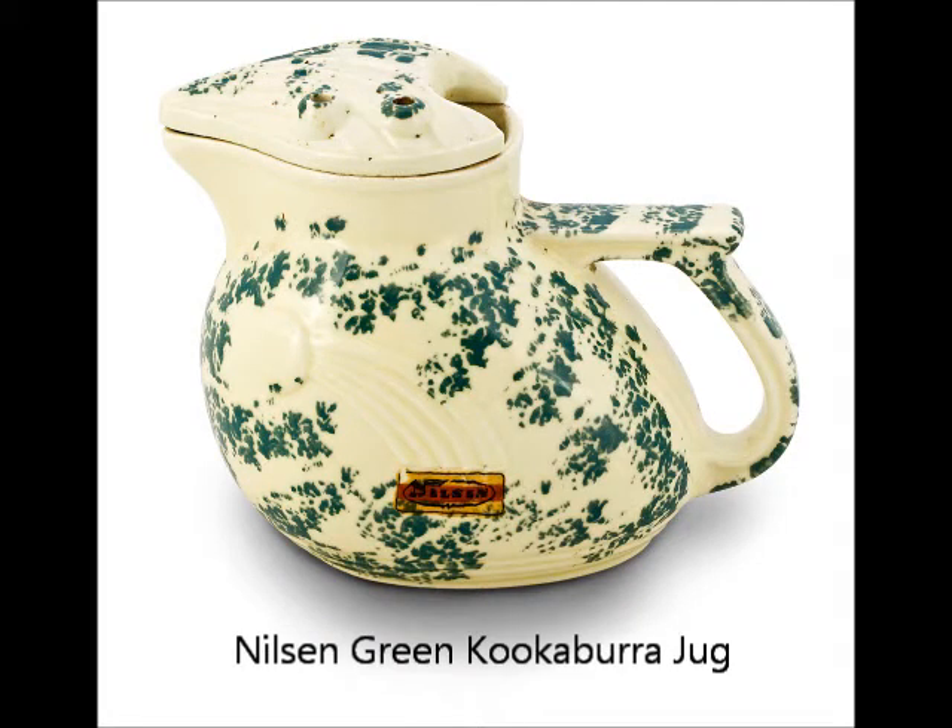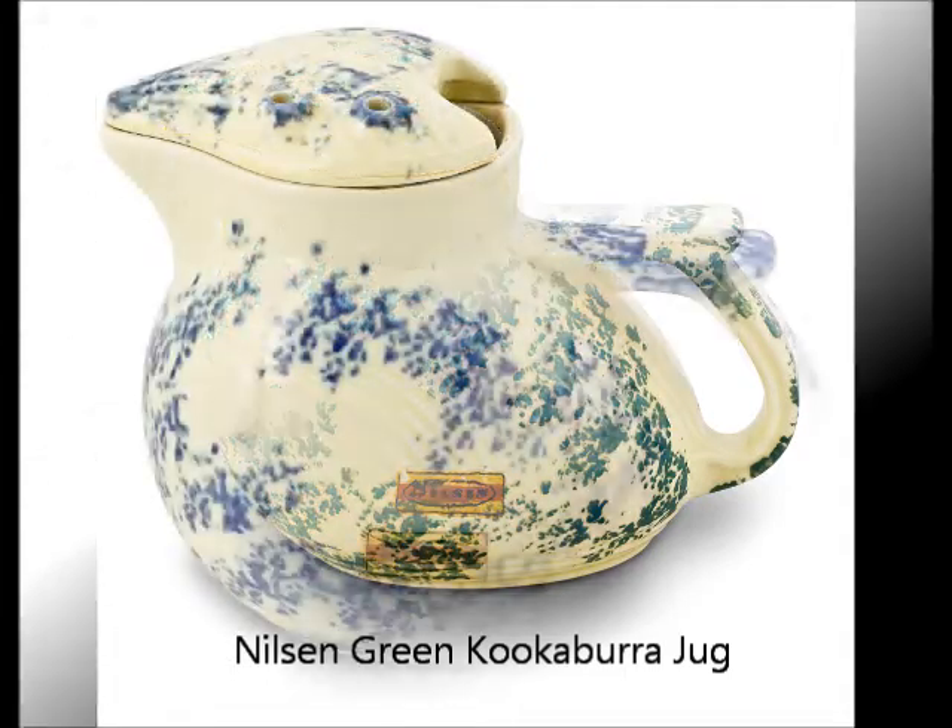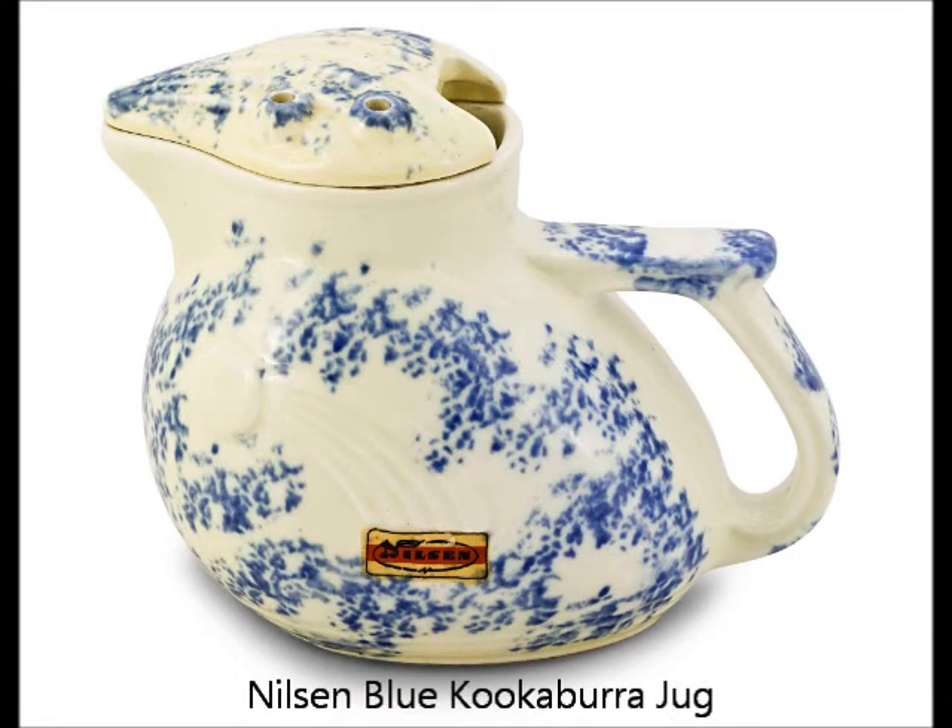Electric jugs originally took the shape of the pre-electric kettles they replaced, but by the 1930s they were redesigned to create a modern streamlined look.